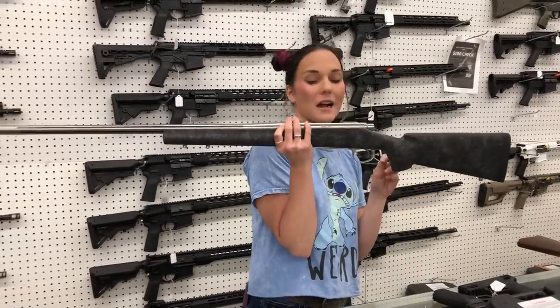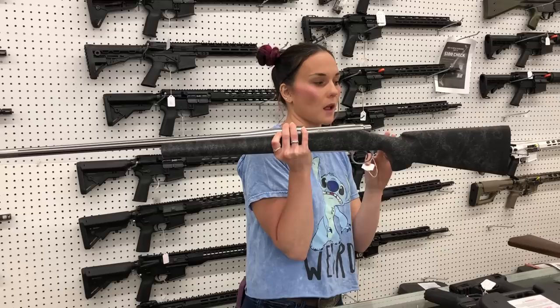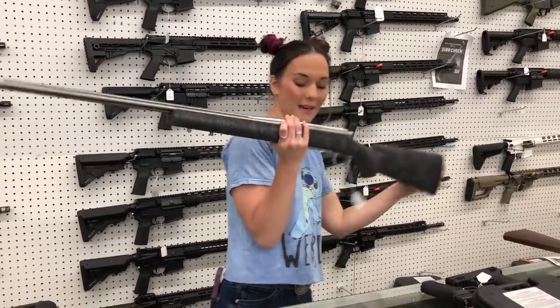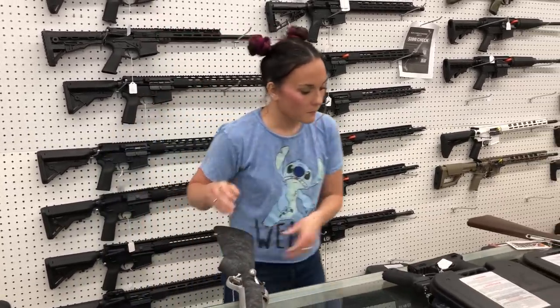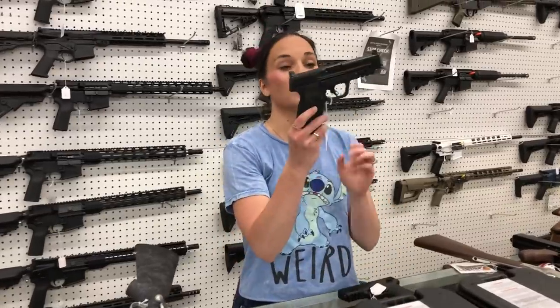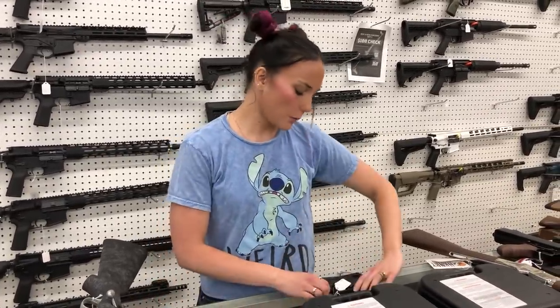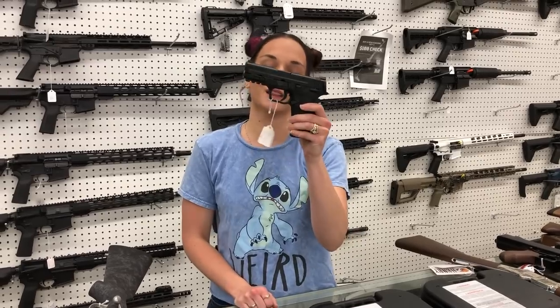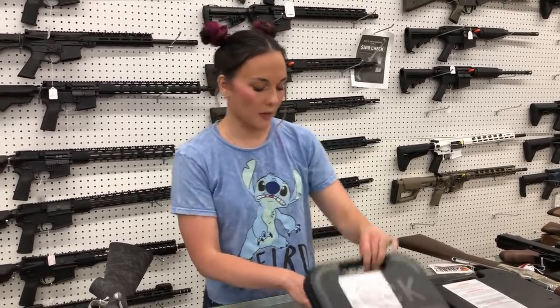Remington 700 Sendero stainless fluted barrel — these are super fancy. I've got 300 Win Mag and 7 Mag. The 300 is going to put you at $1,325. M&P 2.0 10mm optic cut — $560. We also have the Shield EZ 380 Super Carries at $450. I've also got ammo in stock for that.